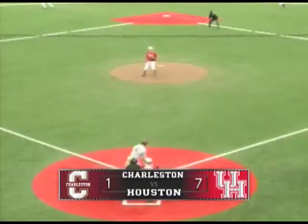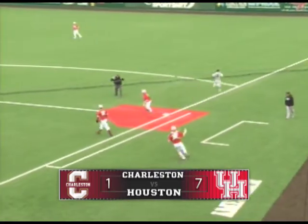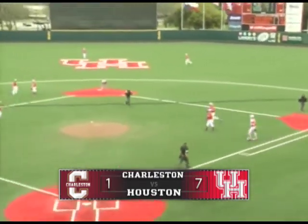The 2-1. Swing and a chopper to third. Standing will play it. Toss to second for one. The relay to first base, it is in time. Double play and the Cougars win.